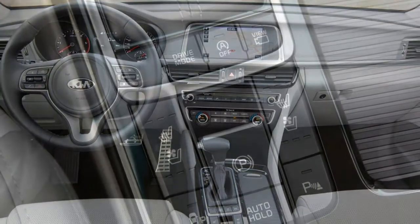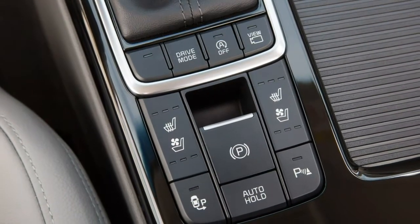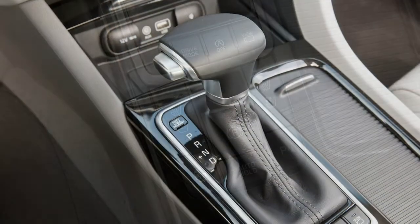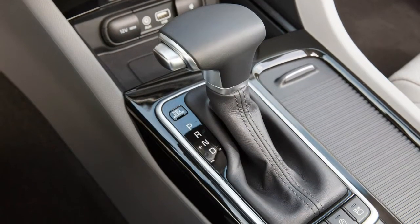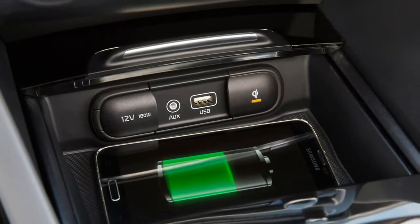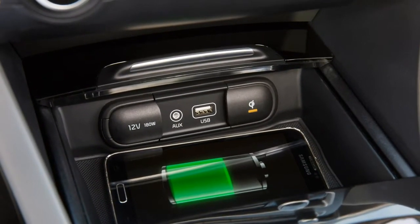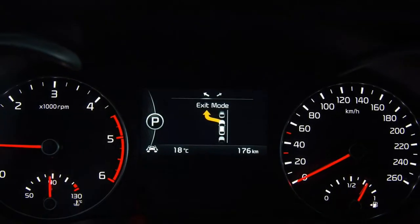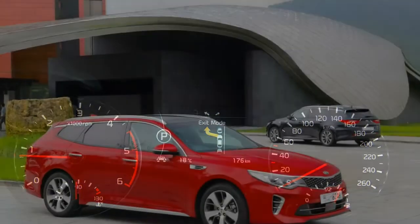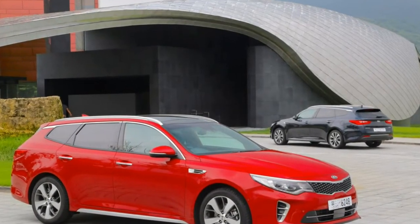The good points of the Kia Optima Sportswagon include added practicality, smart looks, a solid cabin, and loads of kit. The bad points are expensive upper grades, the automatic gearbox is slower, and for now there is only one engine available.